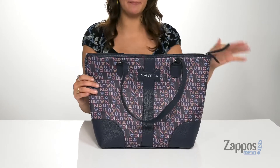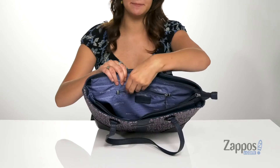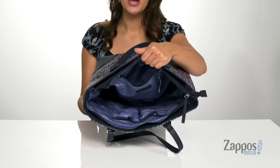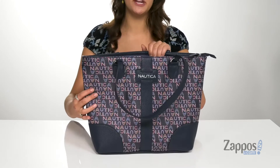There's a zipper closure that will open up the inside. You will find it's lined on the inside, and there's a zipper pocket at the back — it's going to be a great place to store items that you want to keep hidden. There are two additional slip pockets up front that will provide you with plenty of storage.